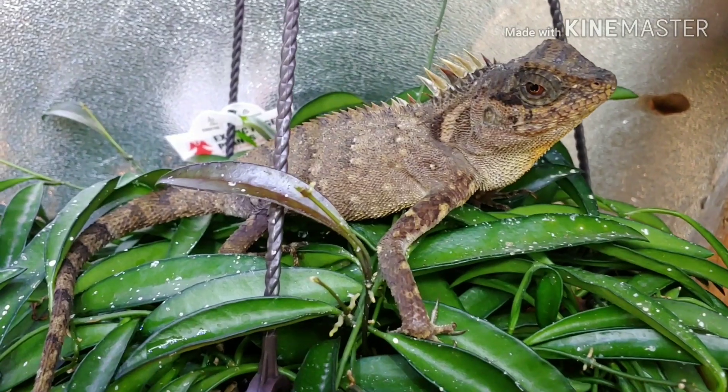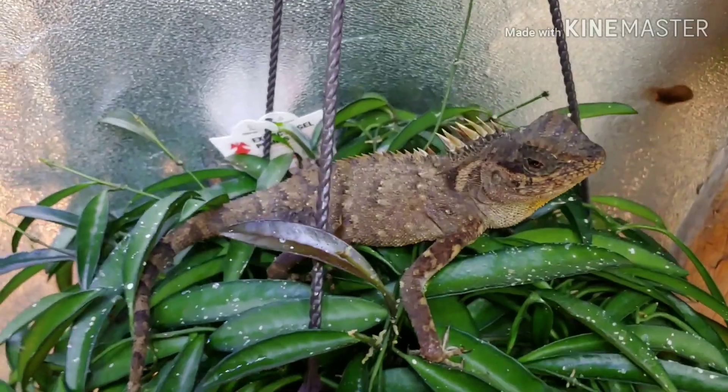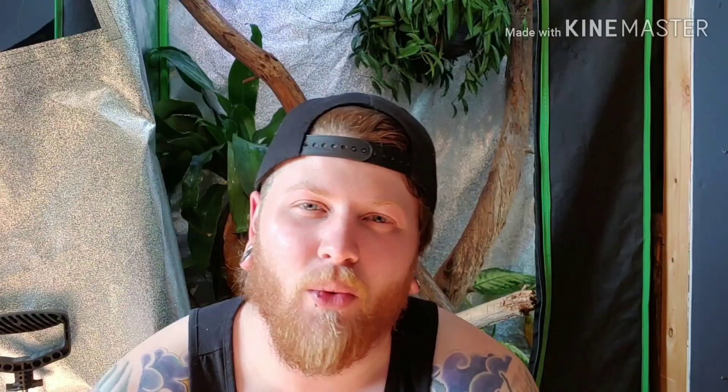And then we can't forget our second female. From the looks of it she looks pretty gravid, so I may be expecting some more mountain horn dragon eggs in the upcoming weeks.